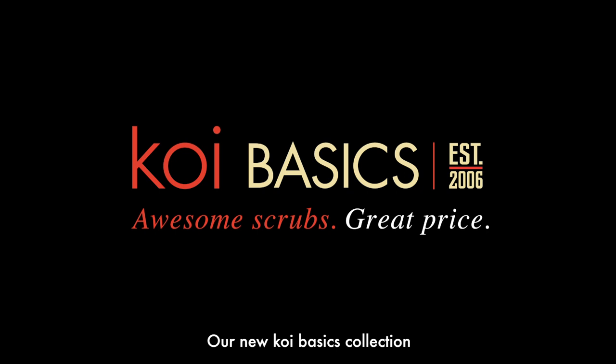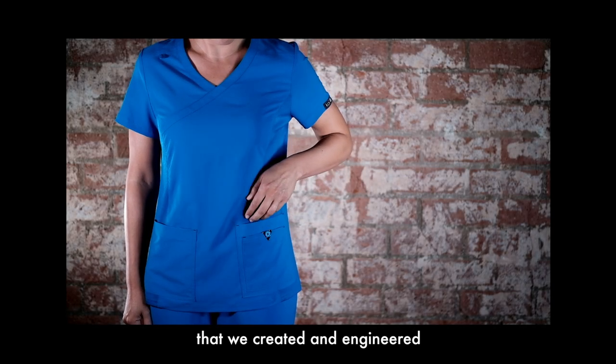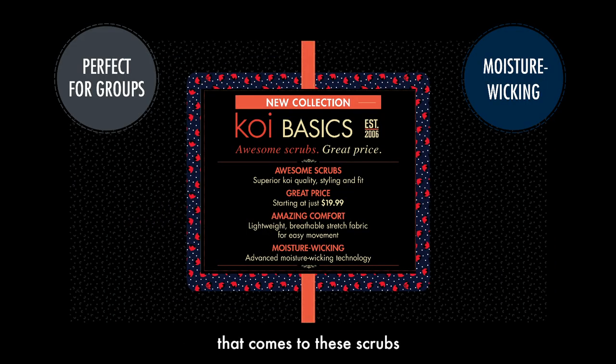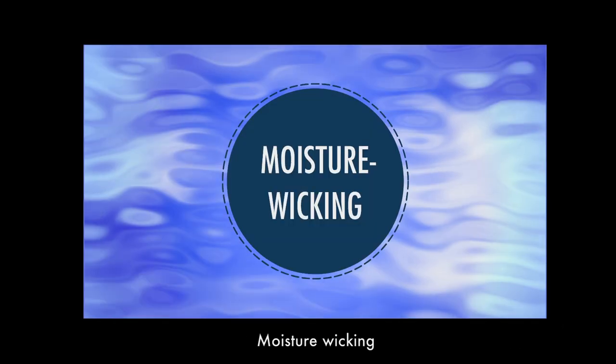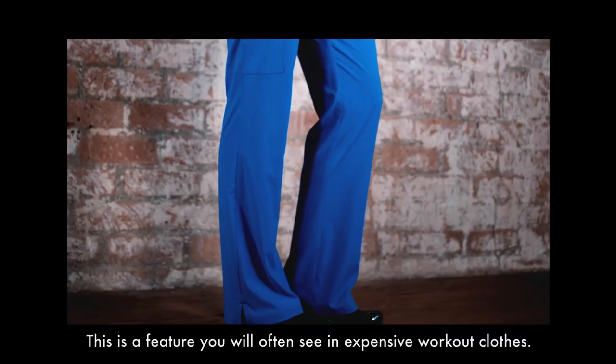Our new Koi Basics collection features a performance-based fabric that we created and engineered specifically for the uniform industry. You won't find anything else that compares to these scrubs at a similar price. Our new Koi Basics collection features moisture wicking — a feature you will often see in expensive workout clothes.